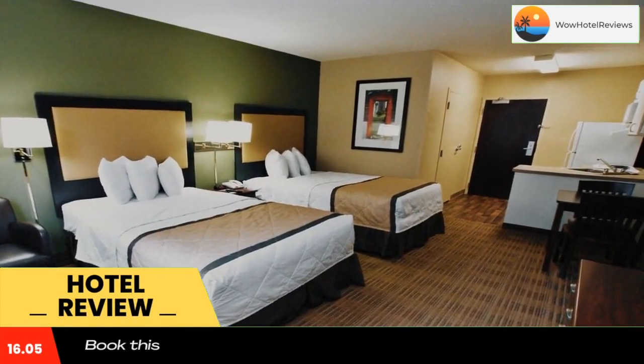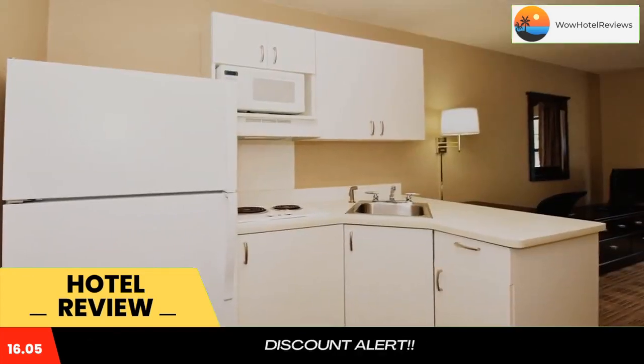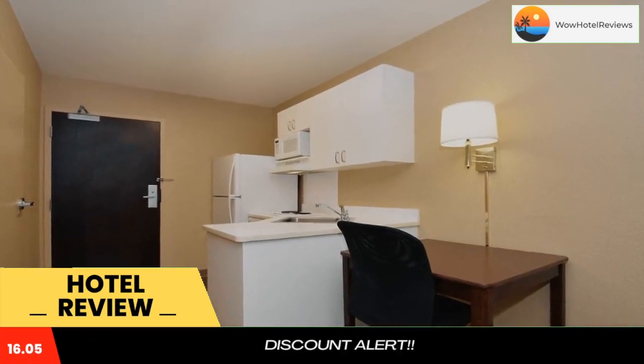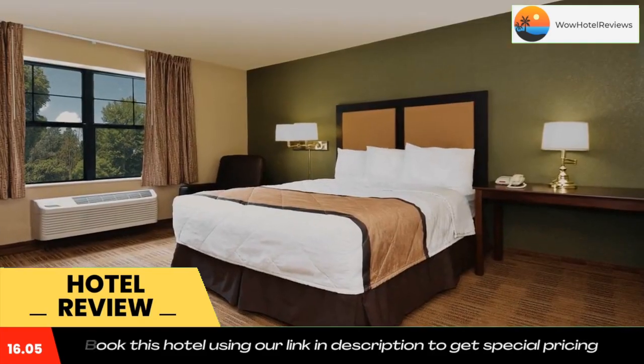Extended Stay America Great Falls Missouri River is located in Great Falls and is especially designed for longer stays, with all rooms featuring a fully equipped kitchen. The hotel offers free Wi-Fi and a 24-hour front desk.